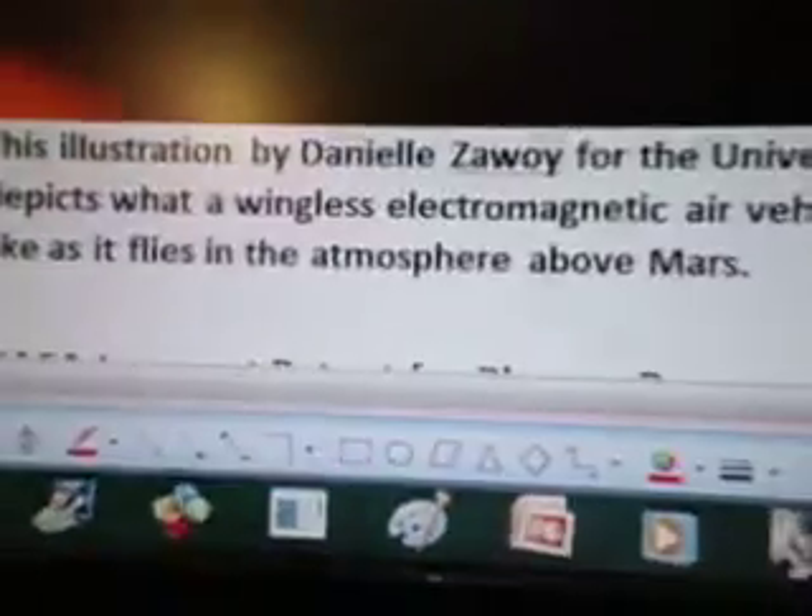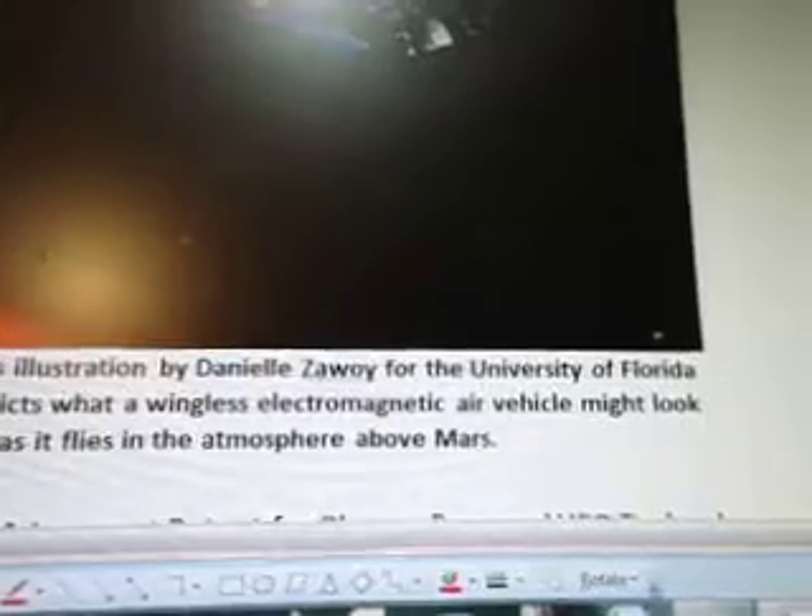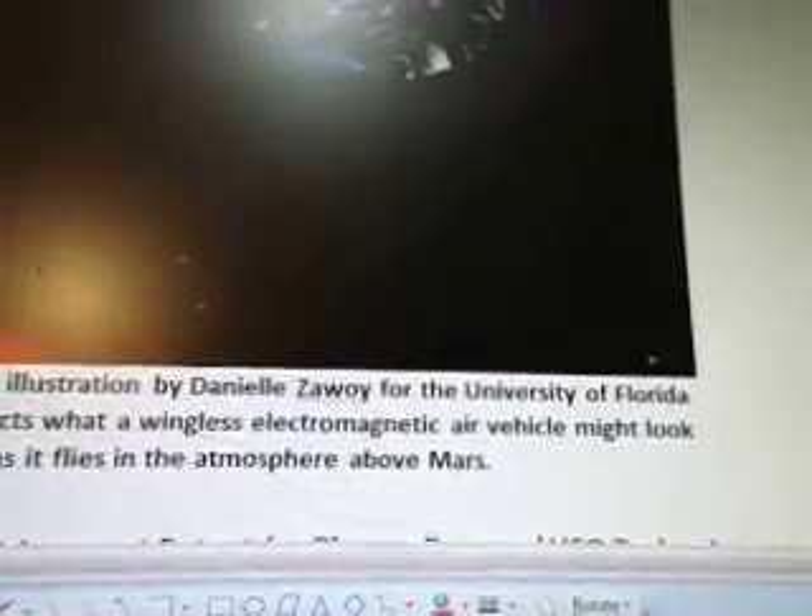So this illustration here is by Danielle Zawboy for the University of Florida, and depicts what a wingless electromagnetic air vehicle might look like as it flies in the atmosphere above Mars. Looks like a bowl with laser lights on it.